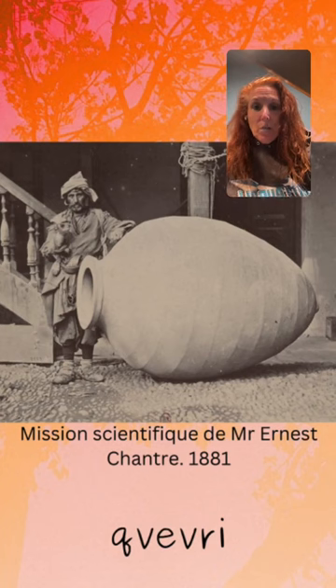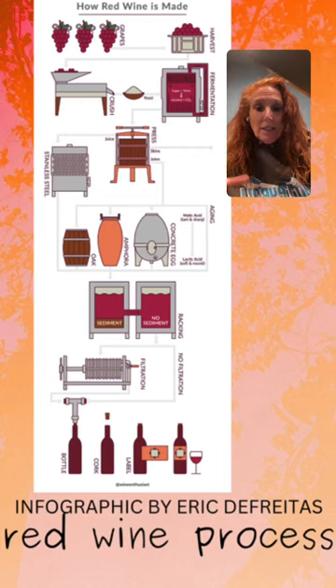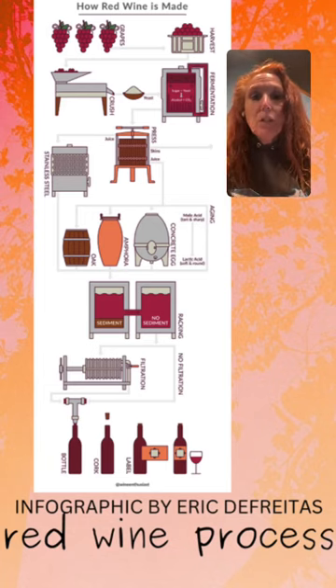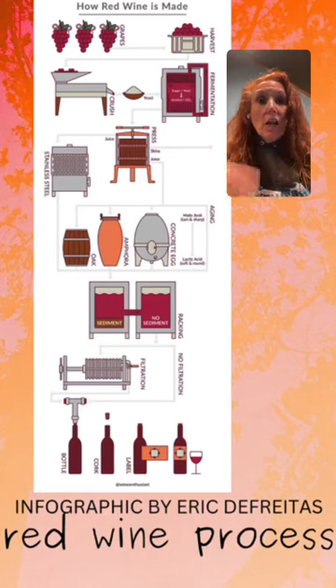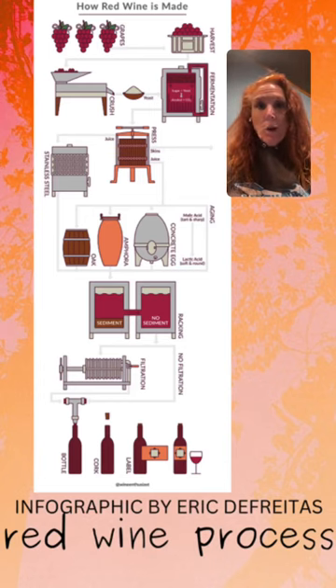We are going to talk about regular winemaking first, before we get into what carbonic maceration is. Basically, in red winemaking, we pick the grapes either by hand or mechanically and bring them to the winery. The grapes are then de-stemmed — meaning they are taken off of their stems — and then they are crushed and the juice is released. Once that juice is released, it comes into contact with the skins, allowing for color extraction as well as flavor and textural compounds to be drawn into the wine. Fermentation occurs either spontaneously with the native yeast or by adding commercial yeast. After fermentation is completed, the juice is separated from the skins, and the wine then begins the aging process.